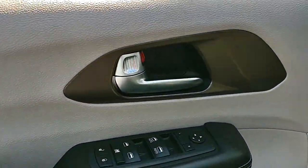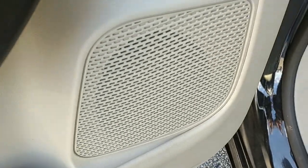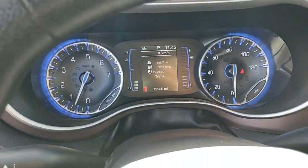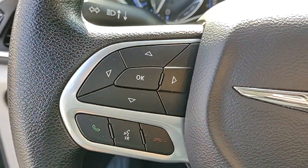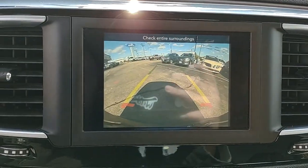The following are some of this vehicle's highlighted options: keyless entry, satellite radio, power liftgate, backup camera, aluminum wheels, third-row seat, dual-zone AC, electronic stability control, power driver's seat, and traction control.